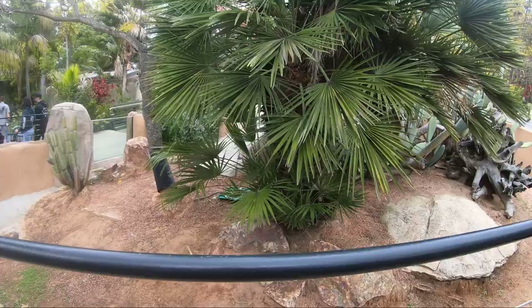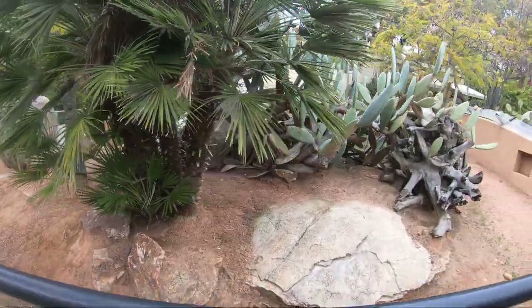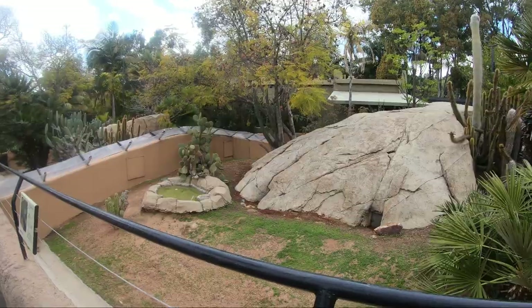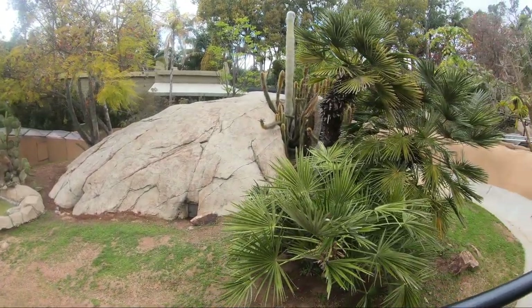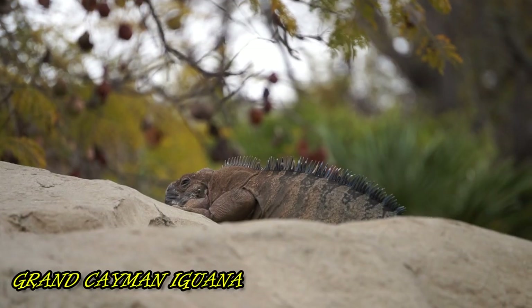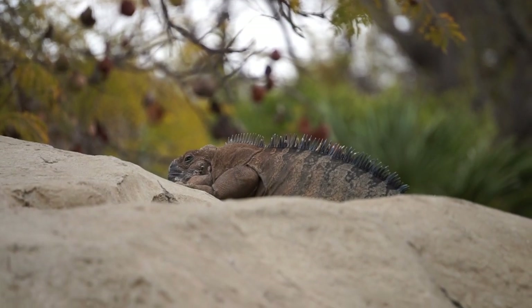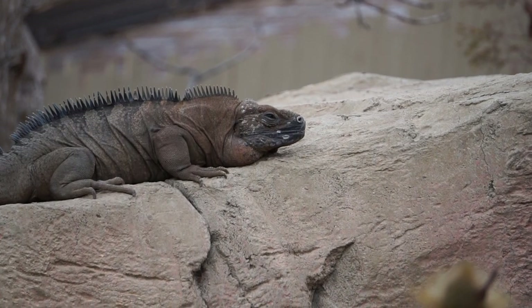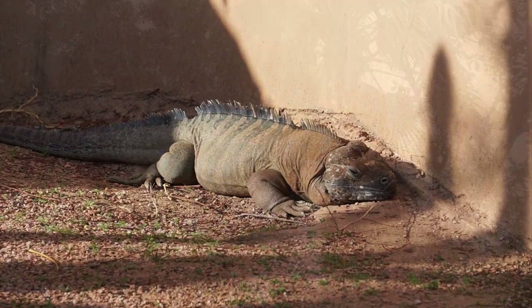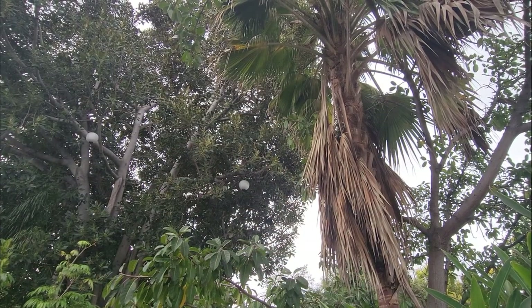As we start making our way around the last leg of our loop, on our left-hand side we come across two yards housing ground caiman iguanas, where we find out that dogs, cats, and rats — which are non-native predators — are posing a major threat to this species. Experts are breeding and head-starting these critically endangered iguanas. The goal of this project is to repopulate a protected area on Grand Cayman.